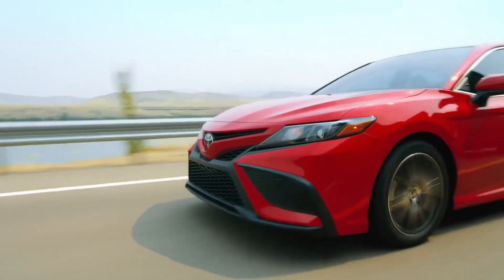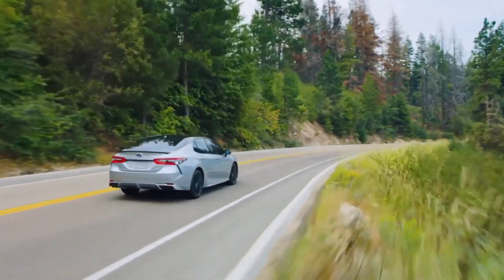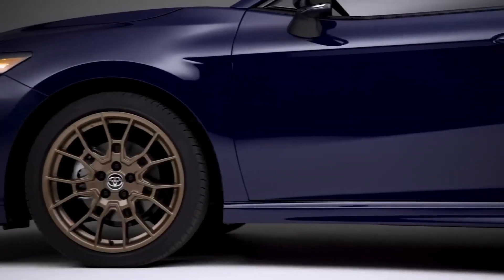The Nightshade Edition includes 19-inch TRD matte bronze-finished wheels, a black rear spoiler, and black exterior trim. The XSE Hybrid, on the other hand, exudes a more upscale vibe with standard 19-inch gloss black alloy wheels, a unique front grille design, and chrome exhaust tips.